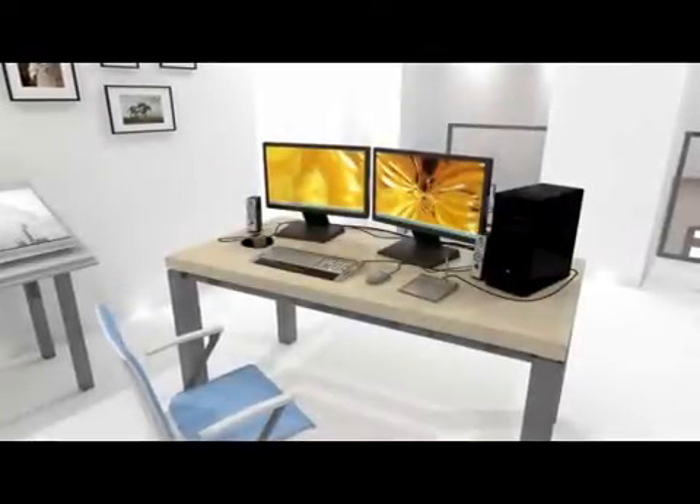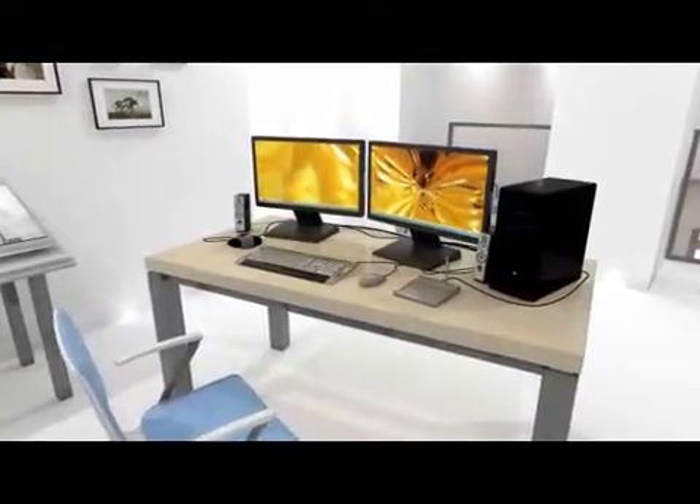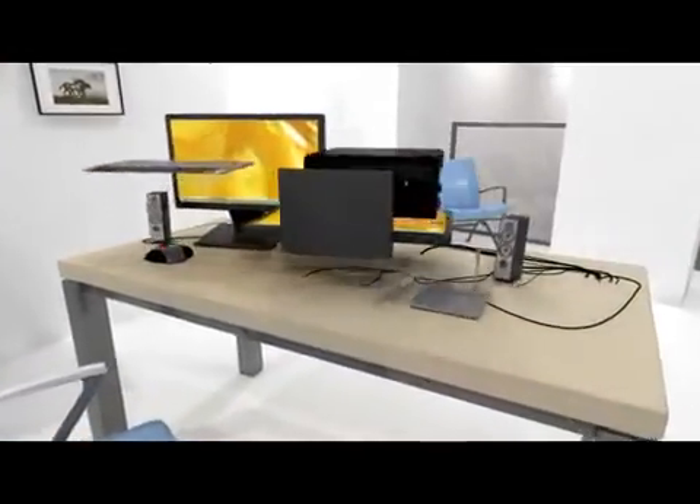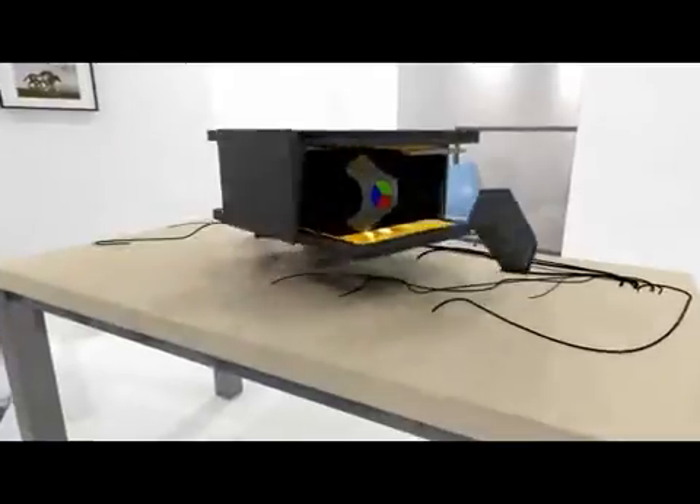You create all of your great ideas on your workstation. So shouldn't you have a great workstation you can take with you and see your ideas come to life? Now you can!